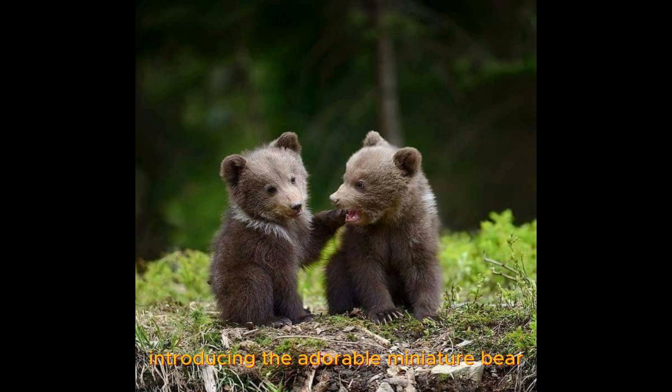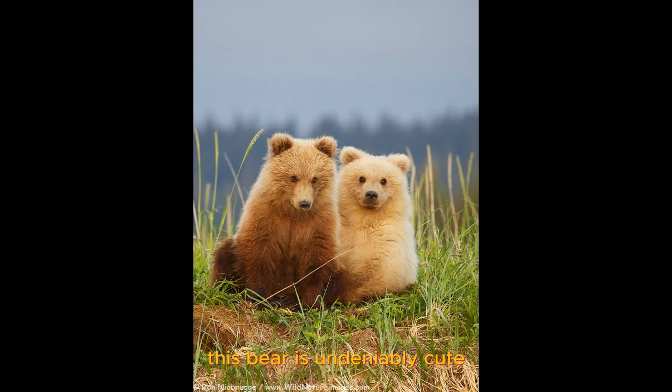Introducing the adorable miniature bear. With its big, round eyes and button-like nose, this bear is undeniably cute.